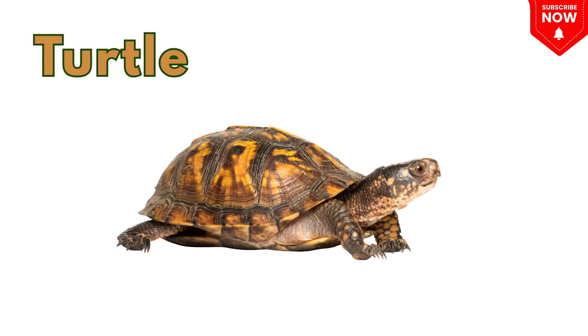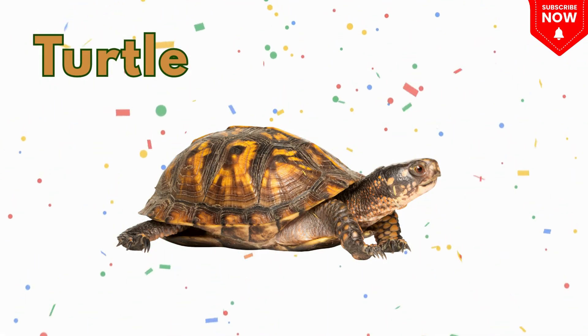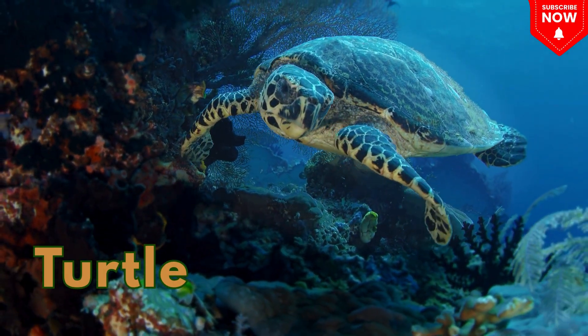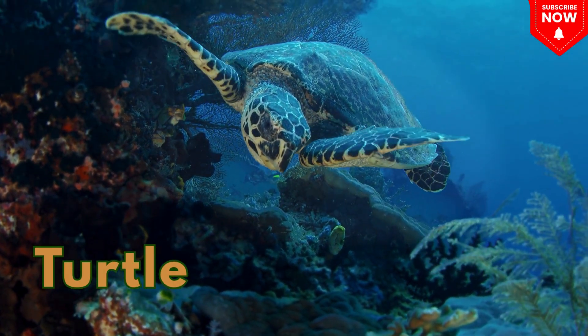This is a turtle! A slow-moving animal with a hard shell on its back.